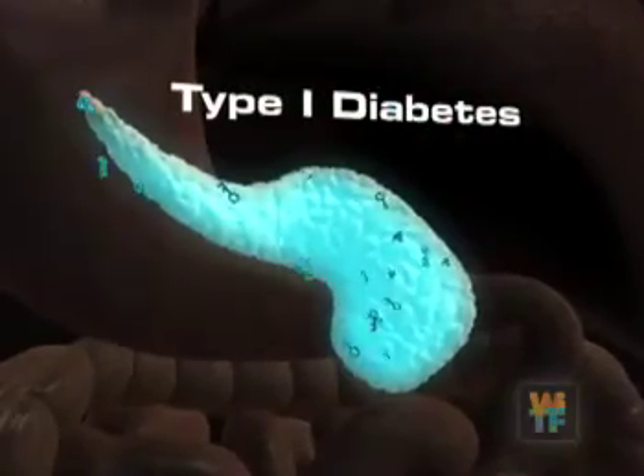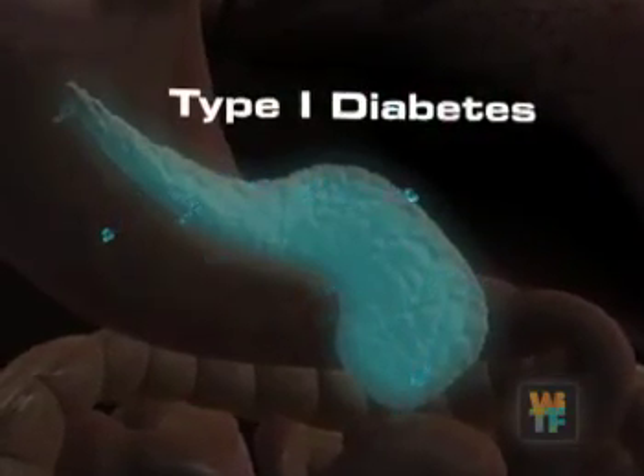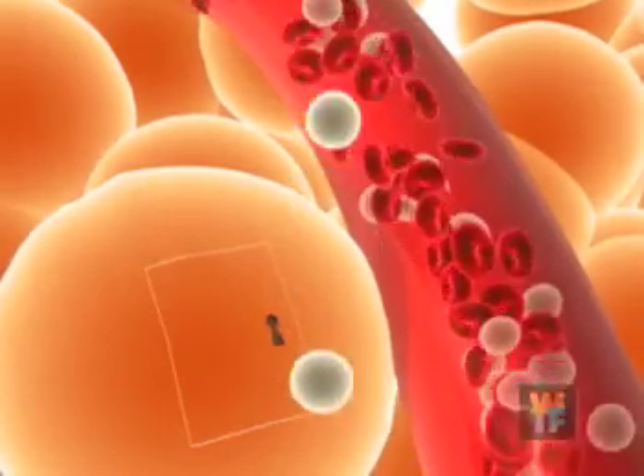In type 1 diabetes, the body attacks the insulin-producing cells, and the pancreas can no longer produce insulin. Without insulin, glucose is unable to get into the cells to be used for energy.